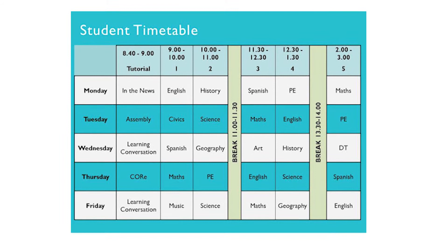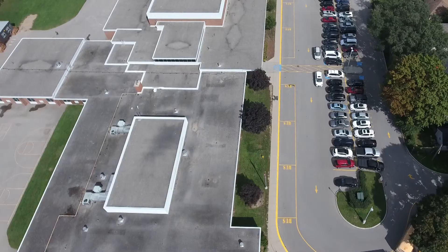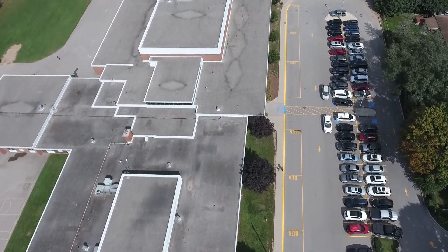Rooms will usually be associated with the corridor or maybe even the block of buildings that it's in. Don't worry if you don't know your way around the school yet — you'll get to know places in the first week that you're there.